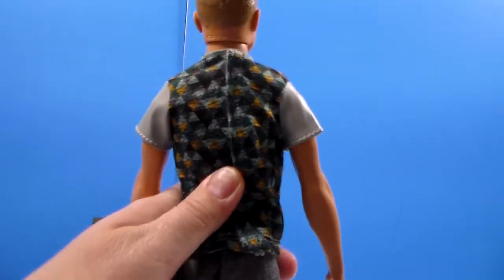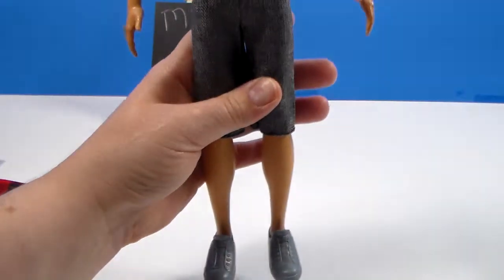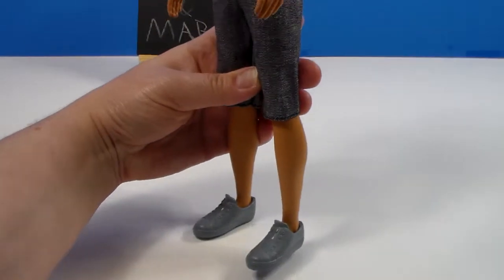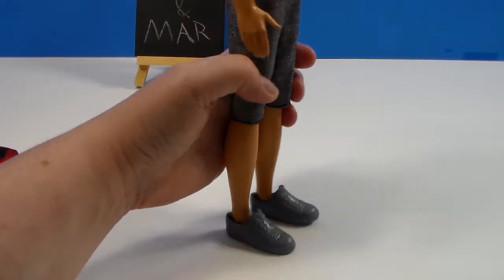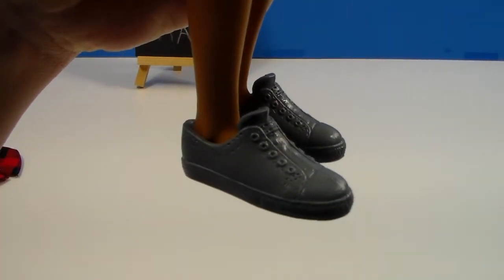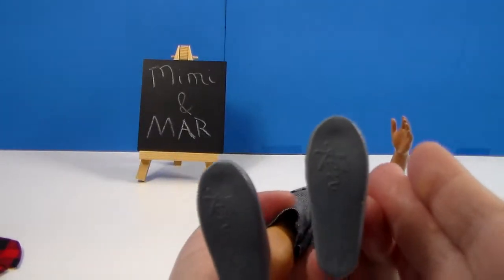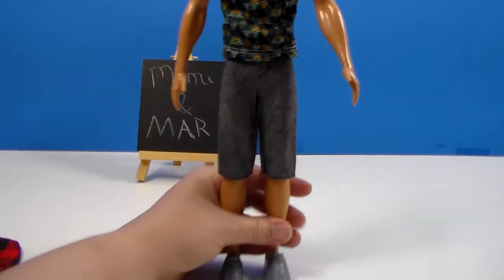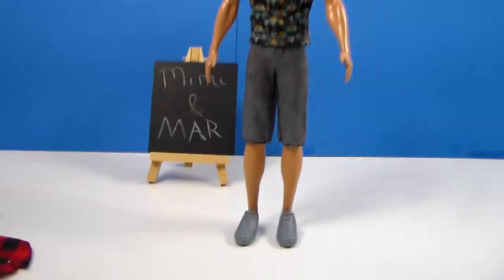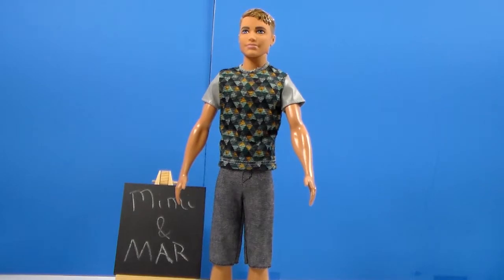That velcro makes it nice. And then there are simple gray shoes. I do like the detail — they're laceless but have the eyelets like where you would put laces. And it has 'Ken' on the bottom. Hopefully you guys can see that. So that is our first outfit, from head to toe. Pretty cool. Time for our wardrobe change.